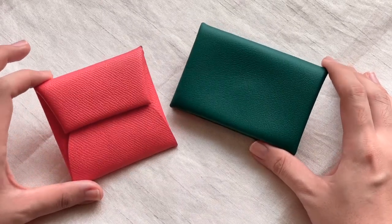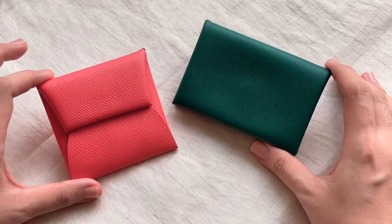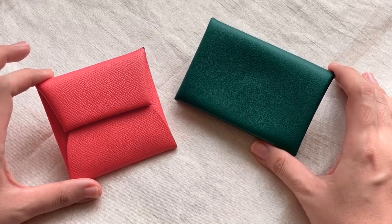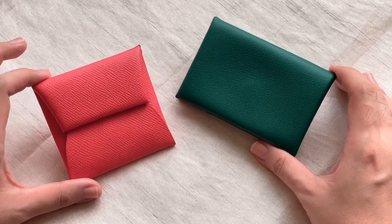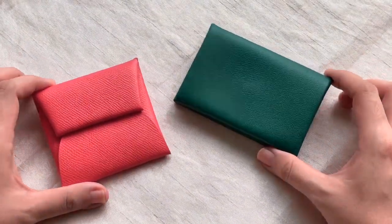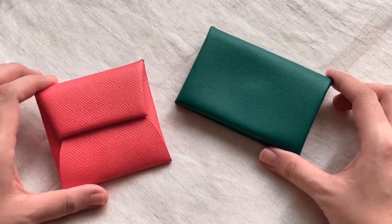I bought them off of the Hermès website and they were relatively inexpensive compared to the other wallets that they sold. I think they are great starter pieces if you want to collect or acquire more Hermès items for your collection. Personally, I think these are the only two Hermès items that I'm ever going to own because all the rest are pretty out of my reach.